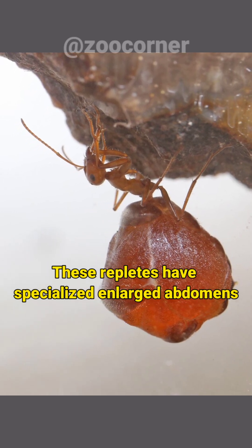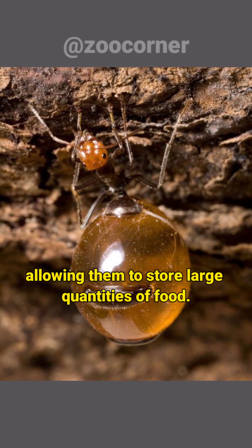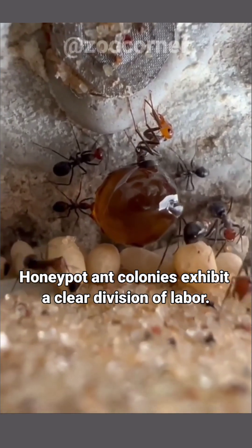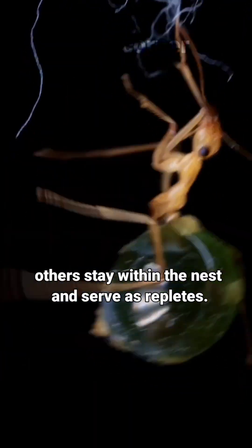These repletes have specialized large abdomens that can swell to many times their normal size, allowing them to store large quantities of food. Honeypot ant colonies exhibit a clear division of labor. While some worker ants go out foraging for food, others stay within the nest and serve as repletes.